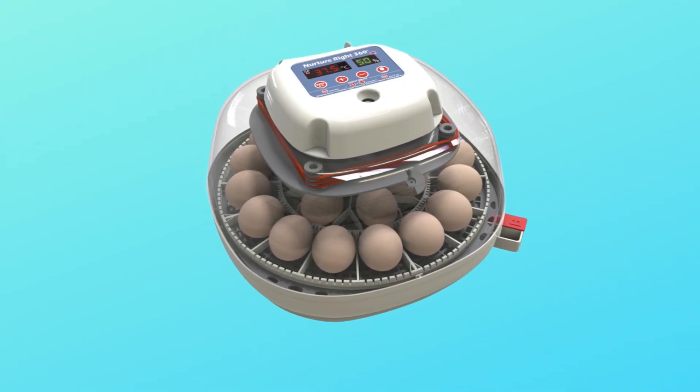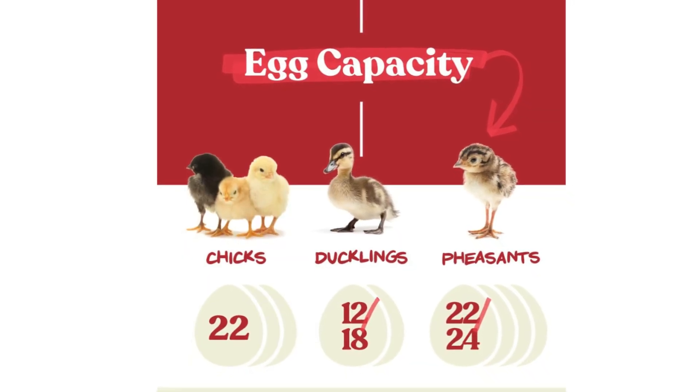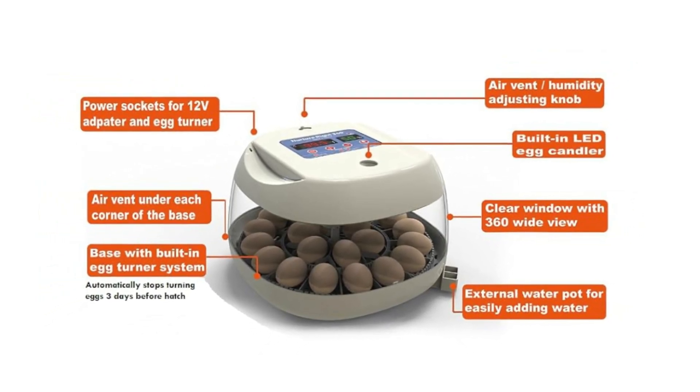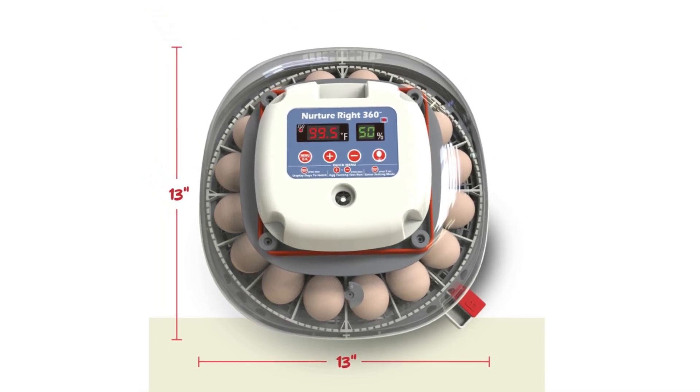Number 2: 360-Degree Induced Airflow. Achieve optimal hatch rates with the egg incubator's 360-degree airflow circulation. The Nurture Right incubator ensures uniform heat distribution and temperature stability for hatching, making this the perfect chicken egg incubator.